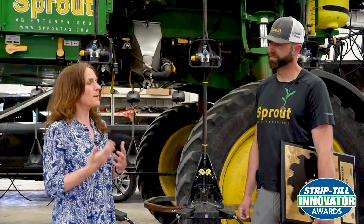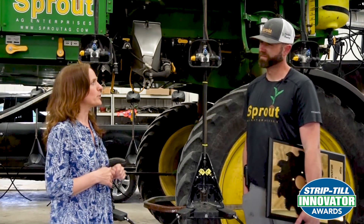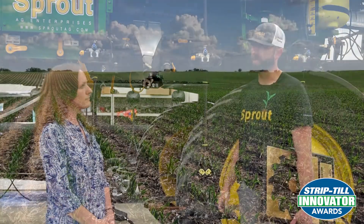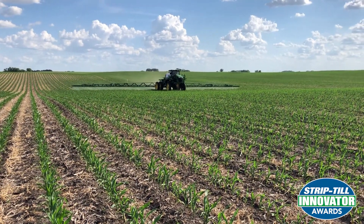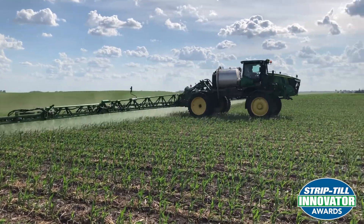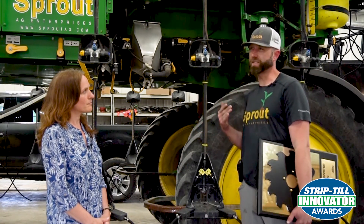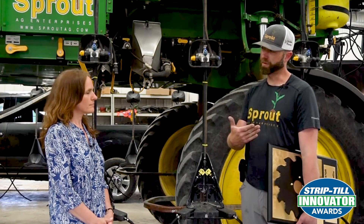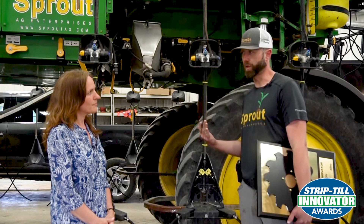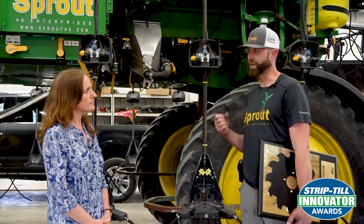Adopting strip-till can be a bit of a challenge at first. Can you talk about some early signs that you were on the right path when you made the change? First and foremost, it would be our marginal acres — hillier, low organic matter. They took a big jump in productivity, consistency across the hilltops, and even in the low ground. That's where we saw our biggest gains. Our best farms, we maintained yield with a slight climb over time. It's nice to take an acre that didn't cost as much and make it produce with some of the best farms we have.